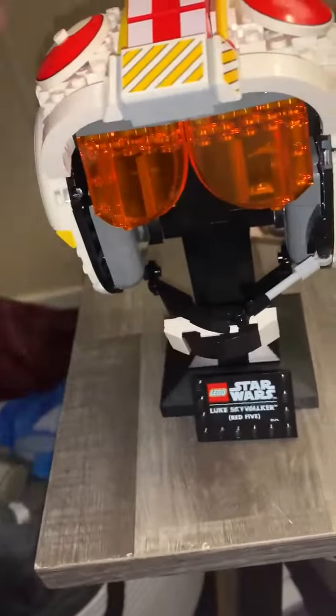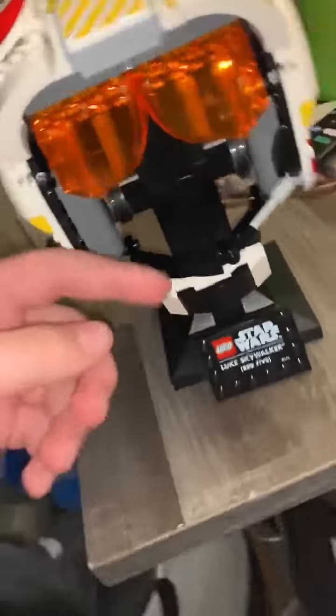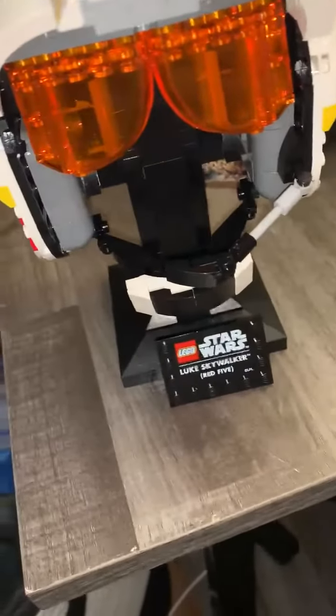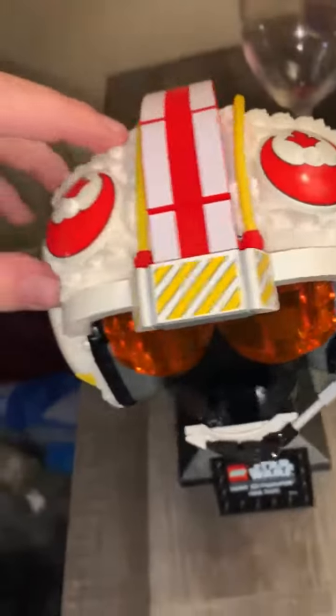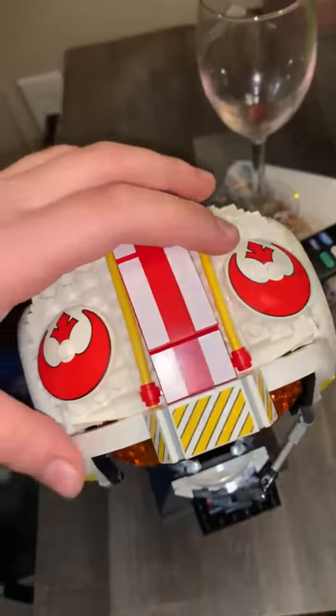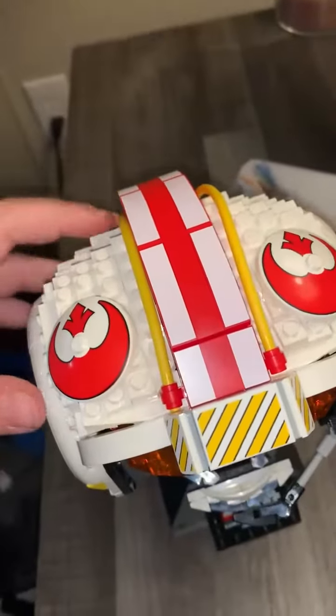Starting off here we have a chin strap. We have a little microphone right here. Here's the goggles up top here. We have the resistance logo,